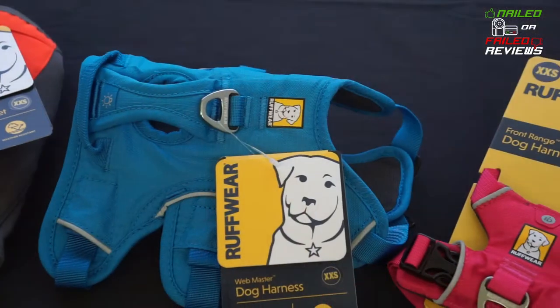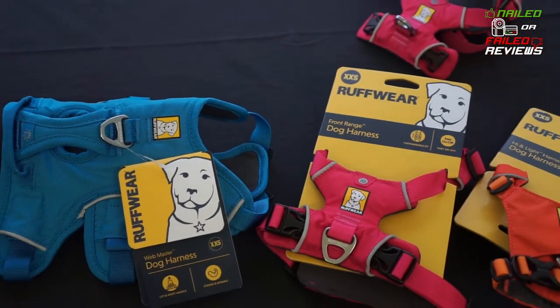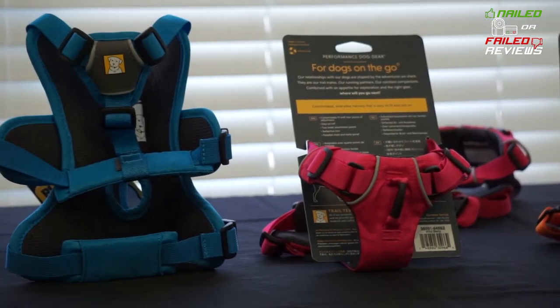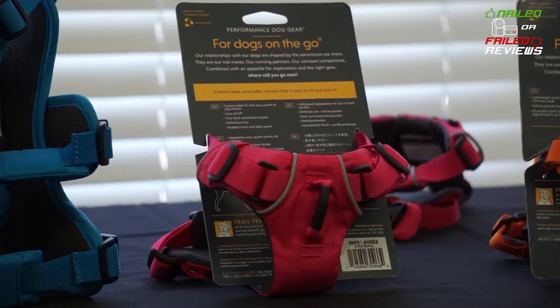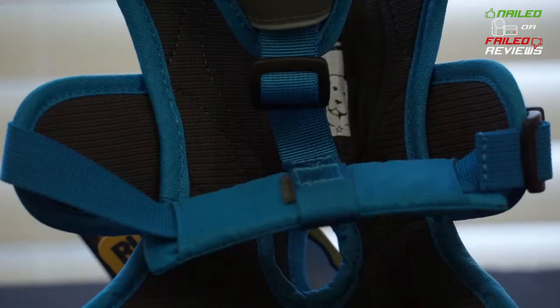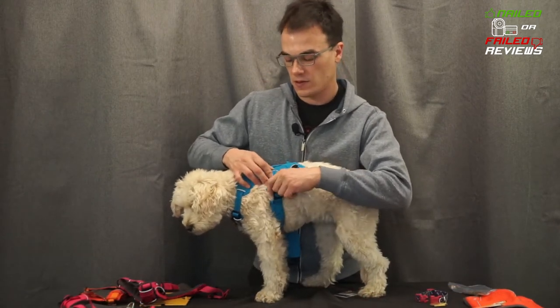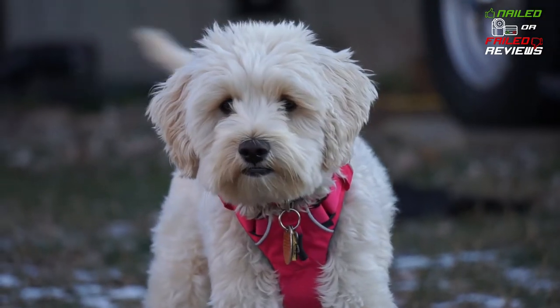Hey everybody, Nailed or Failed Reviews here. Today we're going to be talking about dogs and the harnesses that you might be looking at online and trying to figure out which one to buy. There's a ton of them out there and today we're going to go over the Ruffwear line, three of their top dog harnesses. We're going to go over the different features and show you how they go on Angel here, so stay tuned.